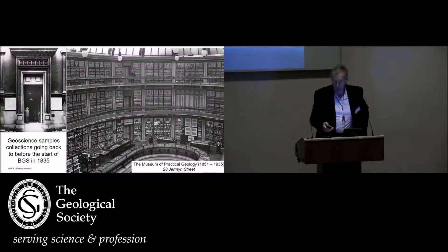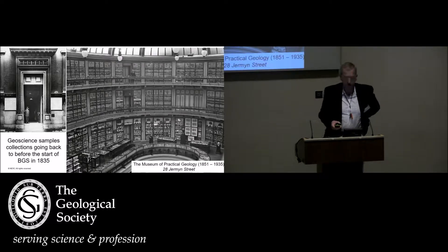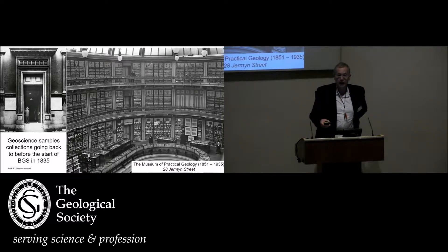Good morning everyone. I want to start by talking about geoscience samples. The British Geological Survey manages a collection that goes back to even before the start of the survey in 1835. In fact, some of the oldest specimens it looks after were the Geological Society's own collection, transferred to the survey in 1911.